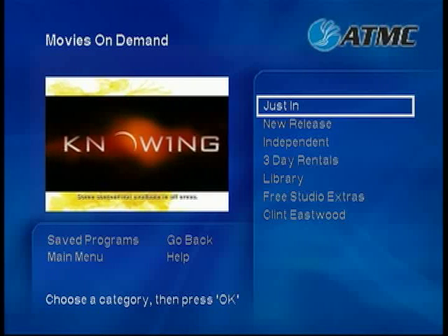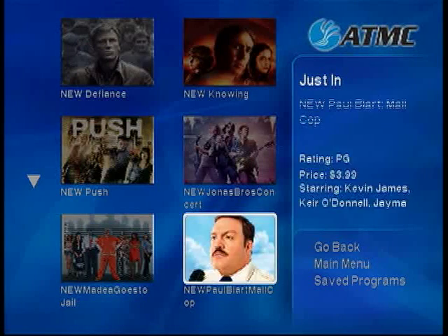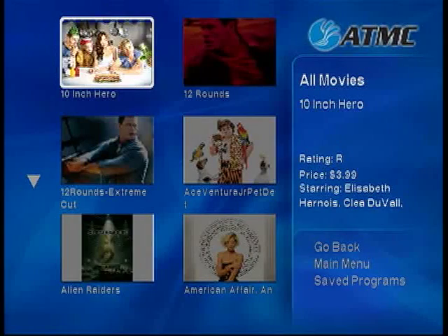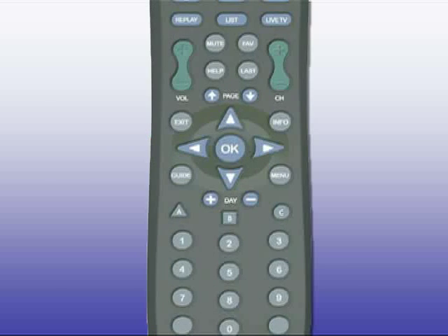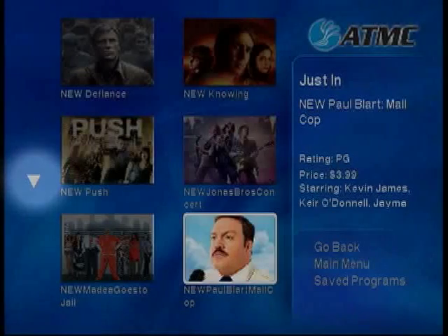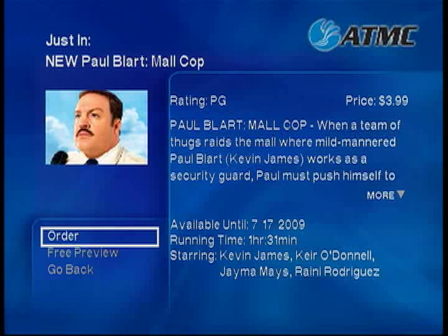Here you'll see several subcategories. Just In features the very latest movies released on DVD, and new titles are added each week. The new release category features movies which have been released for a couple of weeks, up to several months. To scroll through titles, press the Page Up or Page Down arrows on your remote, or select the arrow on the left side of the screen and press OK. To watch a movie, select the title and press the OK button. You will be given a brief description of the movie, as well as the running time and the date the movie is scheduled to end.